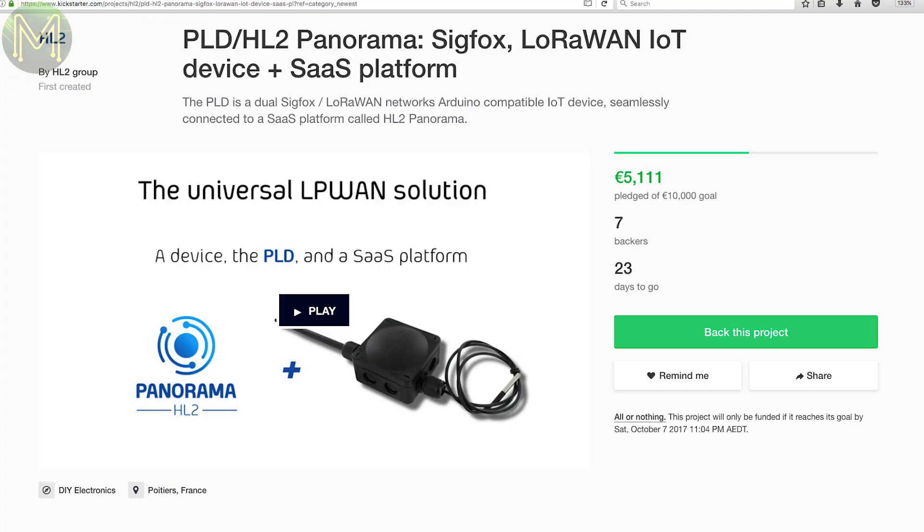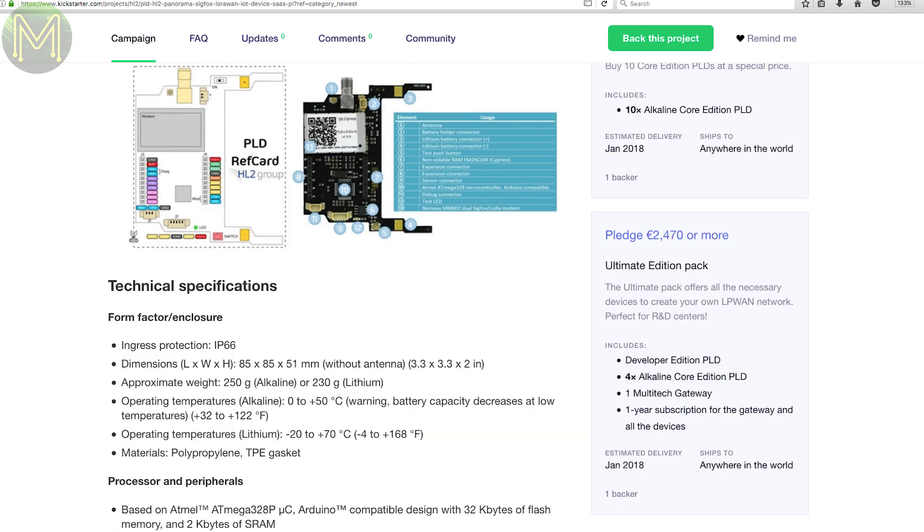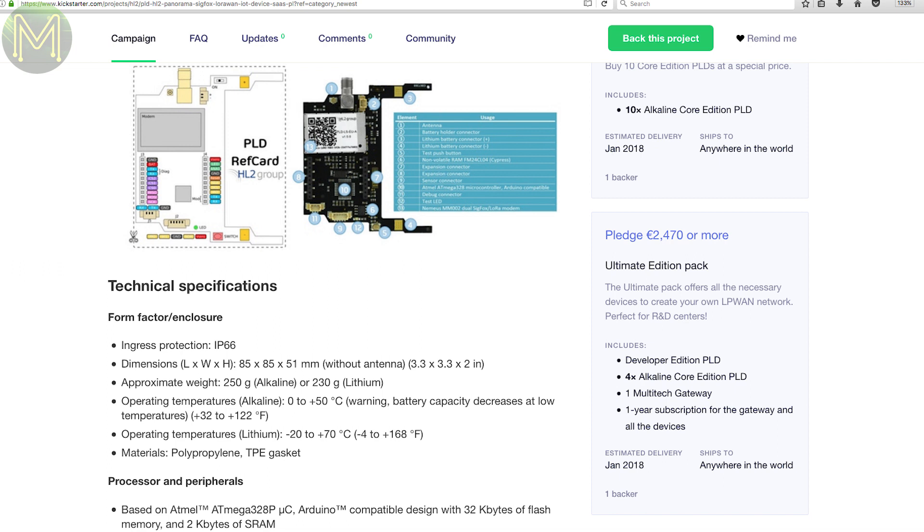First up on Kickstarter there's this multi-protocol wireless box that can talk Sigfox, LoRaWAN, and SCULPT LTP. It contains an ATmega328P, which is the ultra low power variant allowing it to drop down to 0.6 microamps in sleep or 5 milliamps in idle. They have written an Arduino library called PLDUINO that allows you to interface to I2C sensors and their SaaS platform.